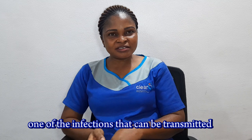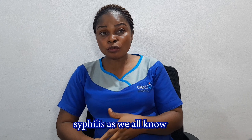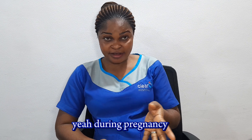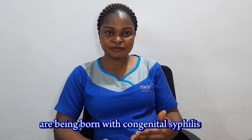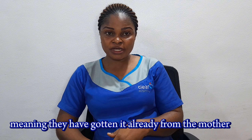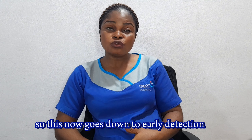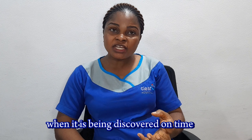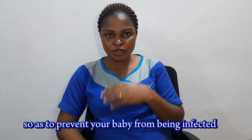One of the infections that can be transmitted from the mother to the baby in utero is syphilis. Syphilis, as we all know, is one of the sexually transmitted infections. It can be contracted during unprotected sex, during pregnancy, and even before pregnancy. Babies are being born with congenital syphilis, meaning they have gotten it from the mother, and this can be a result of women not knowing they are positive for syphilis. This comes down to early detection, because early detection is the key. When it is discovered on time, your doctor will give you the proper treatment to prevent your baby from being infected.